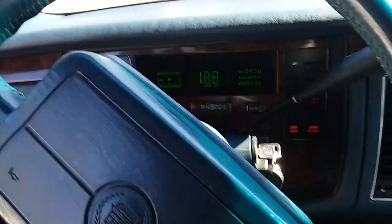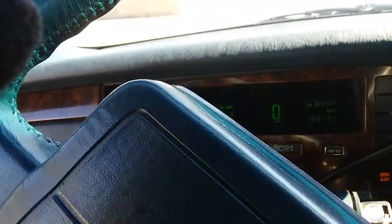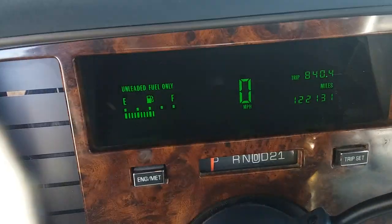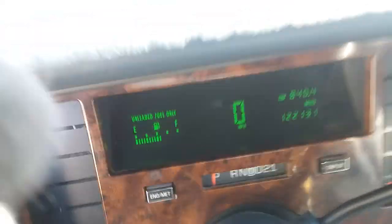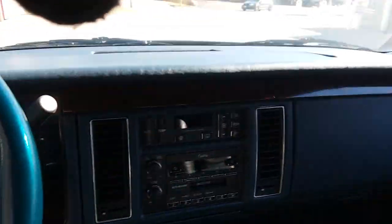Put a new muffler on it, and a new throttle position sensor. The mileage is at 122,131 and that will go up a little because I still drive it.